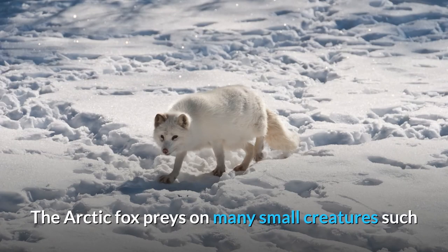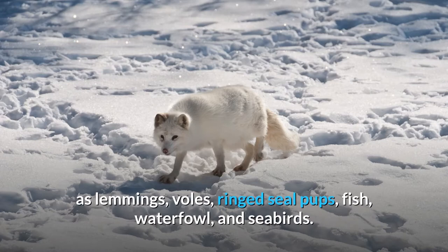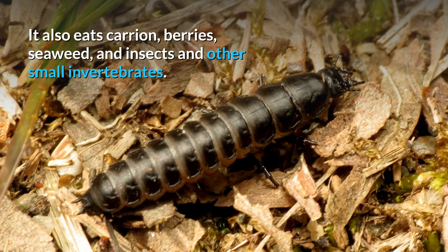The Arctic Fox preys on many small creatures such as lemmings, voles, ring-seal pups, fish, waterfowl, and seabirds. It also eats carrion, berries, seaweed, and insects and other small invertebrates.